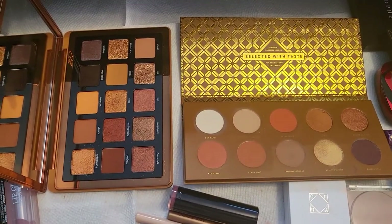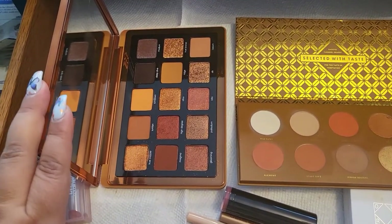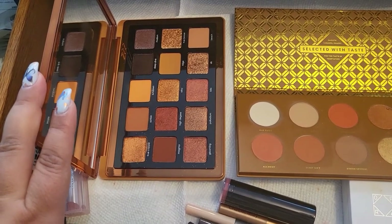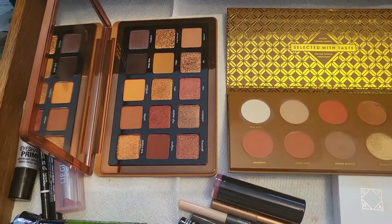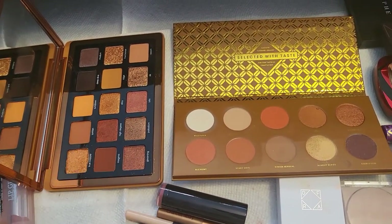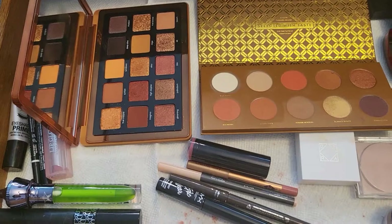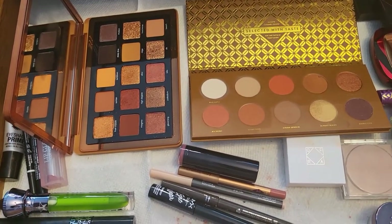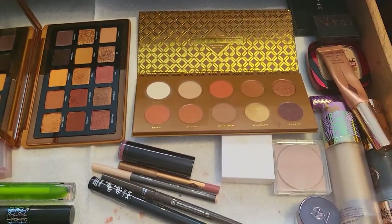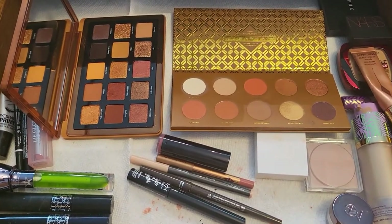Let me show you how these two eyeshadow palettes look. Look how beautiful they are! The Natasha Denona Bronze palette — I actually received it in a Beautylish lucky bag last year, and I'm so happy and grateful because it's so good. And then the Zoeva Caramel Melange is so, so pretty on the eyes. I cannot wait to play with these. That's it for this week — I'll see you all next time to see how everything worked out. Have a nice one, bye!